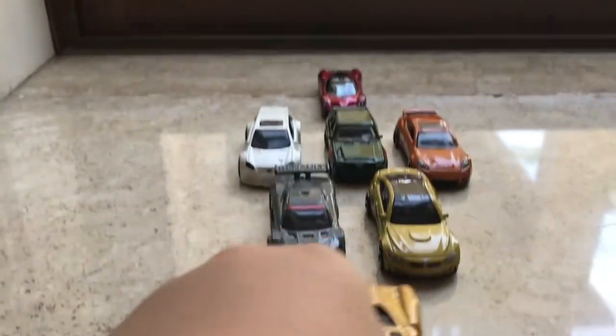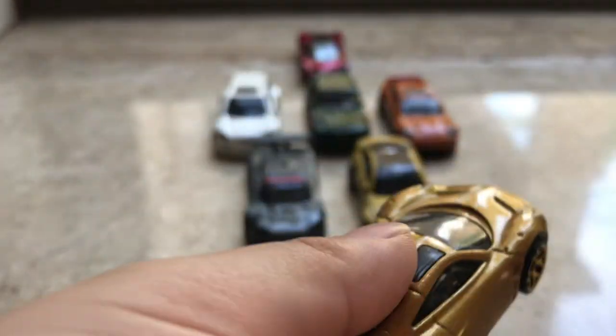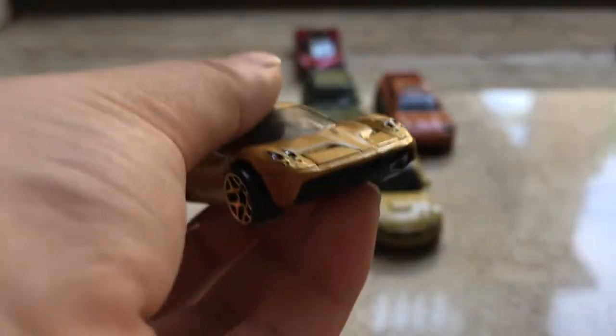First off, we have this Pagani — you can call it Pagani or Pagana, whatever you want. It's like this. It's Hot Wheels.